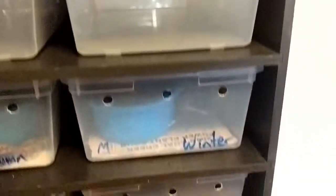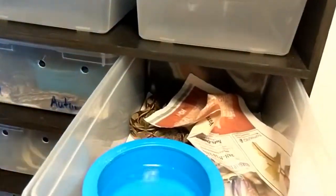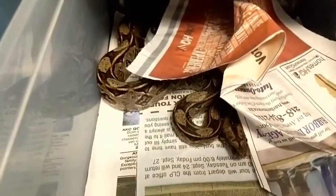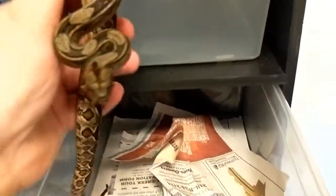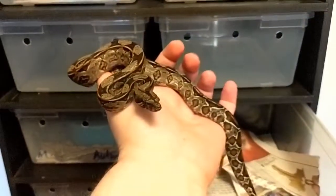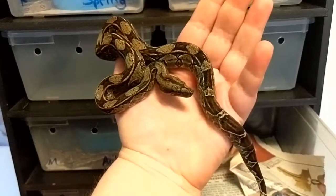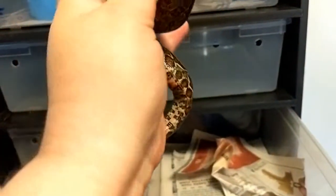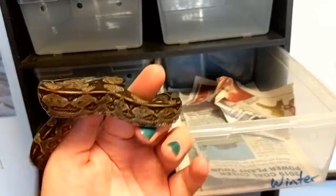Let's start down here with Winter. He is the biggest of the bunch. He's been eating very well. So there is Winter. He was a naughty boy and bit somebody who was over here not too long ago, but they're still a little bit scared and nervous — just little babies. I think he might be getting ready to go into another shed cycle, but he is just an amazing, beautiful, perfect pattern.